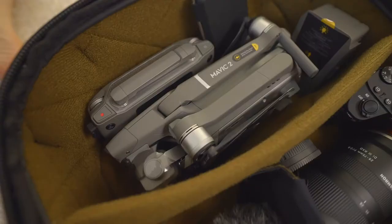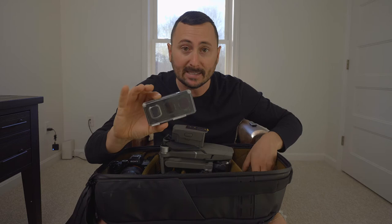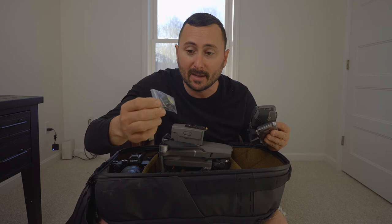Let's start at the top of the bag. At the top, I have my DJI Mavic 2 Pro with a battery in it and one extra battery. I'm pretty much able to get everything I need with just two batteries. I carry my ND filters with it, the remote controller, and this — which takes up pretty much no space — is my Lume Cube anti-collision light for the drone.